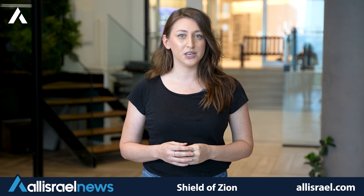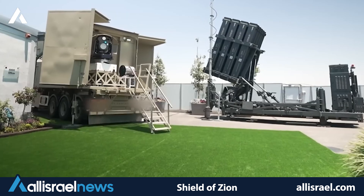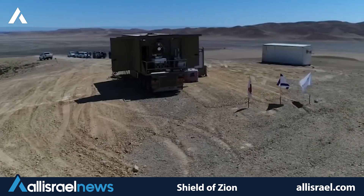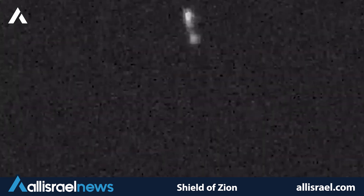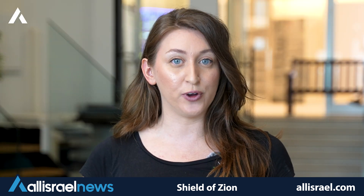Looking to the future, Israel is at the forefront of laser-based defense systems. The Iron Beam, expected to be operational by 2024, represents a paradigm shift in missile defense technology. This system promises to offer a cost-effective solution for intercepting a variety of aerial threats, including drones, rockets, and mortars. By using directed energy to neutralize threats, it offers a virtually unlimited supply of ammunition at a fraction of the cost of traditional interceptor missiles. This breakthrough could fundamentally alter the economic equation of defense, making it significantly cheaper for Israel to defend against attacks than for its adversaries to launch them.